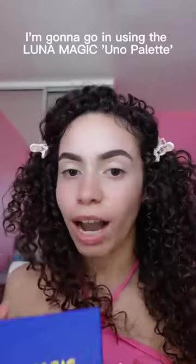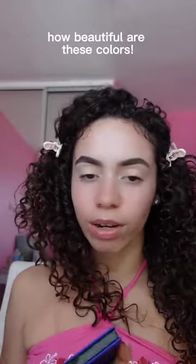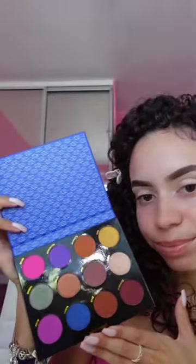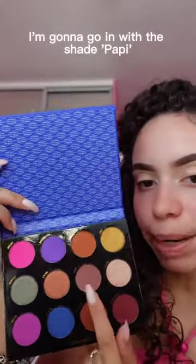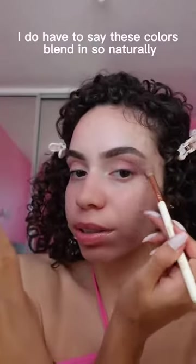I'm gonna go in using the Luna Magic Luna palette — how beautiful are these colors? I'm gonna go in with the shade Poppy, which is this one right here. I do have to say these colors blend in so naturally.